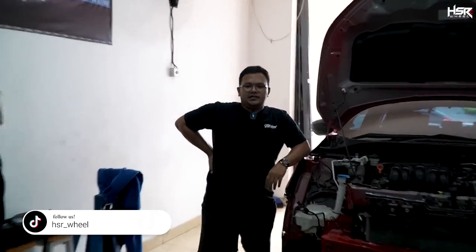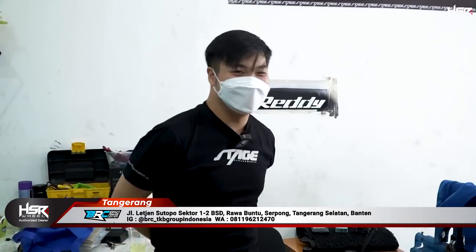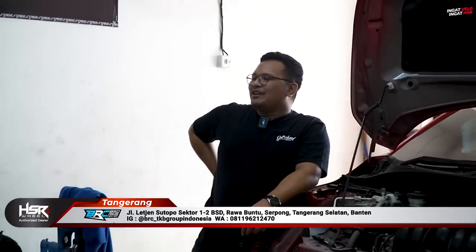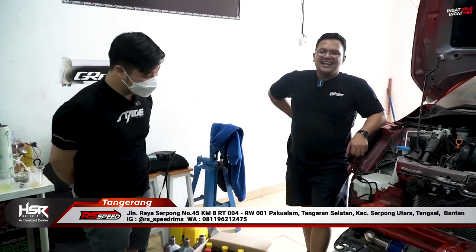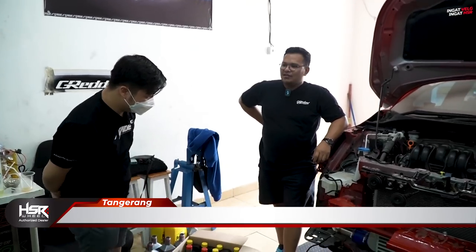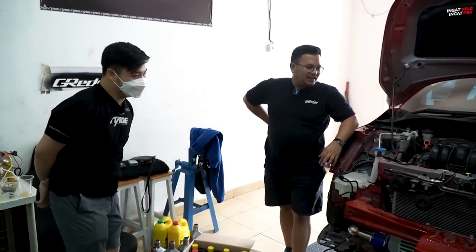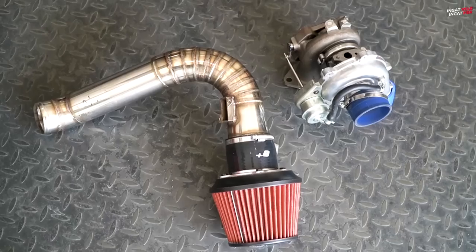Hari ini akhirnya project Siti, tim HSR bareng sama SP Performance bisa kita launching! Anjir, launching? Setelah berminggu-minggu orang-orang bertanya mana City-nya, mana City-nya — nah, inilah. Jadi City ini selama ini kita sembunyikan di sini. Kita melakukan sedikit modifikasi pada sektor mesin, sektor engine, yaitu adalah penambahan turbo kit.